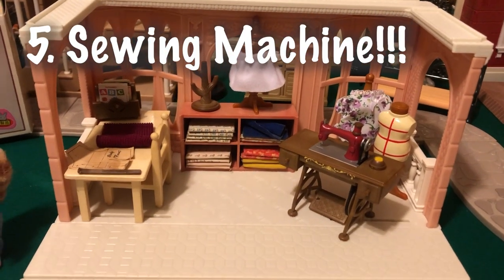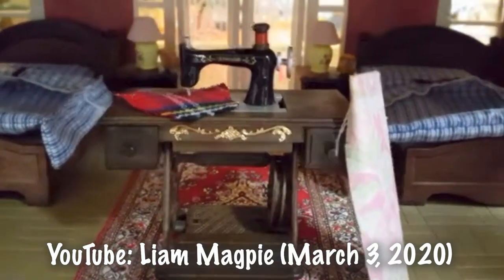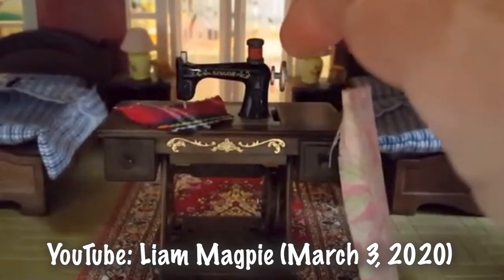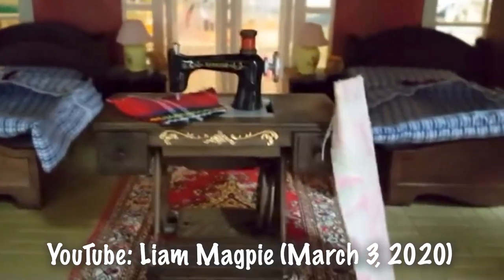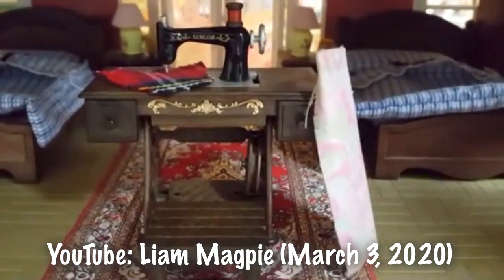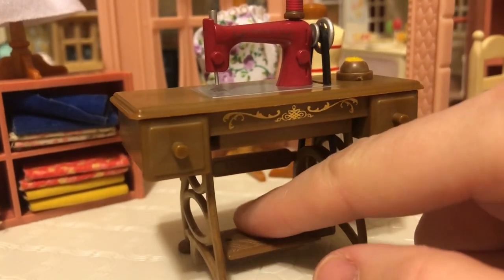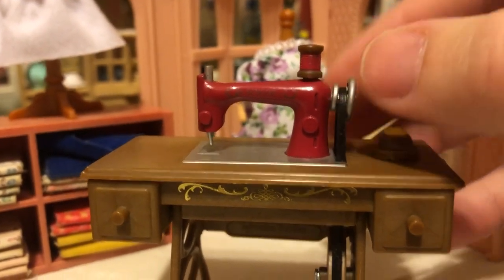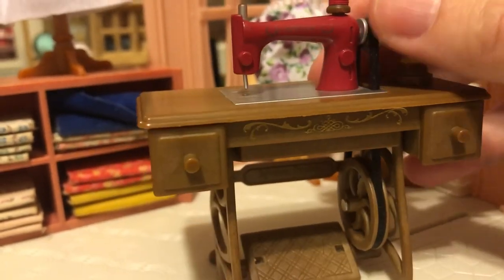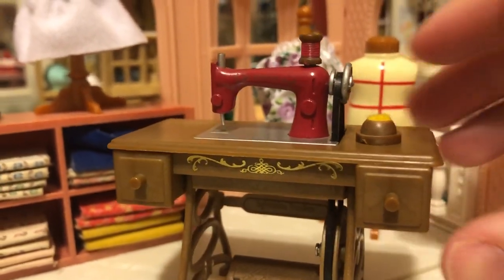This was an item on my top five list that I wanted. I first saw it in Liam Magpie's video from 2020 — that's how I learned it existed. This black one here. I would have loved to have any sewing machine, so when I saw this on Kobe Japan for only about $30, I immediately snagged it. I am so excited. It's in really good condition, with just a couple of little things I'll show you.